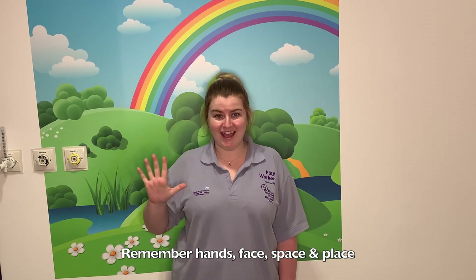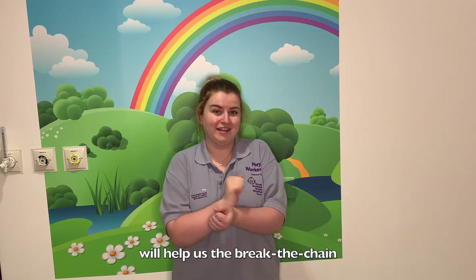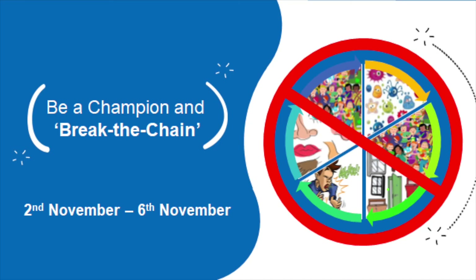Remember, hands, face, space and place will help us to break the chain. Be a champion and break the chain.